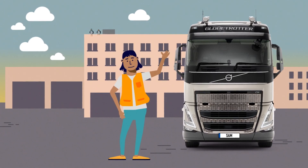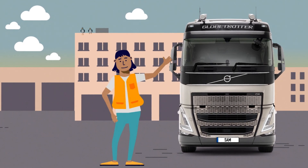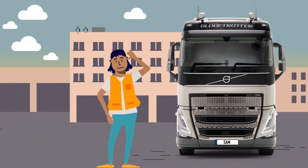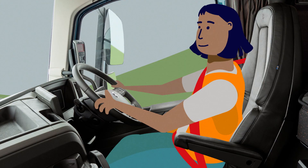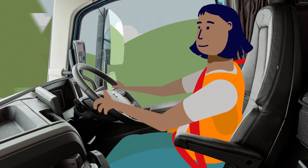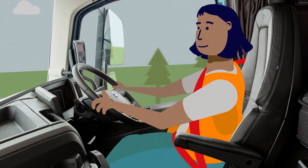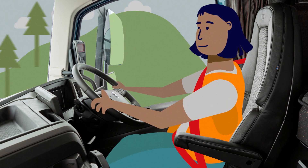Hi, I'm Sam and I'm a truck driver. This is me at work behind the steering wheel driving my truck. Where I sit is called a cab and it looks a lot like the inside of a car. As you can see, I always wear a seat belt.